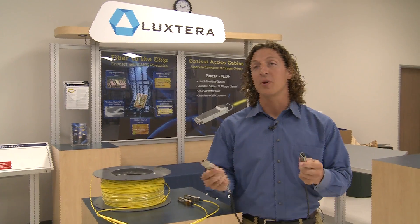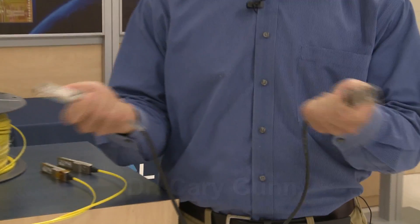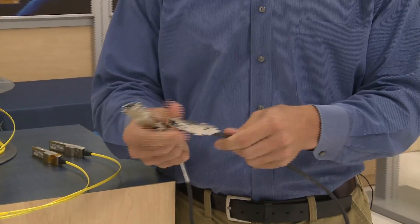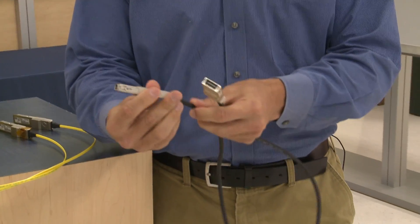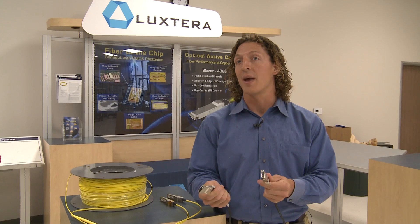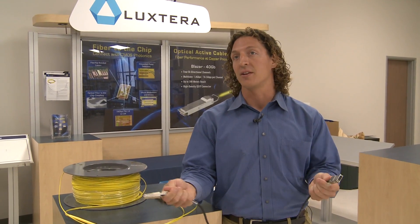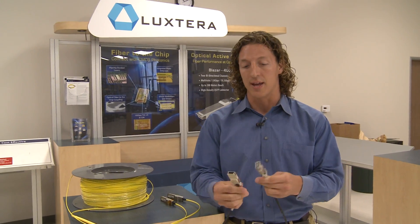This is the copper cable that's the industry standard today. It's called a CX4 cable, used in big data centers to connect computers together. As they go longer distances, they get fatter and fatter — almost the size of a garden hose — several centimeters across, and they have a limited range. They can only span about 15 meters before they run out of steam and just can't connect computers together farther away than that.